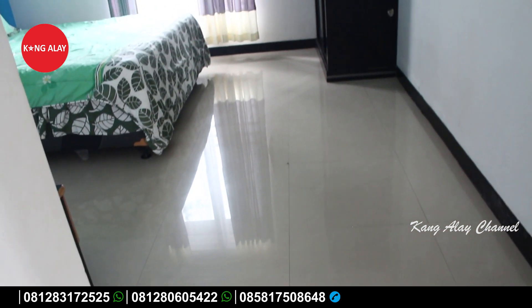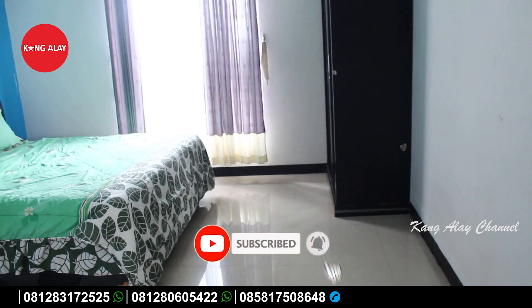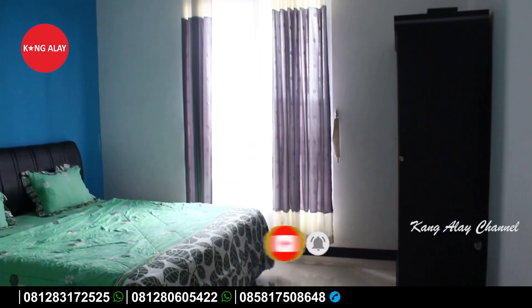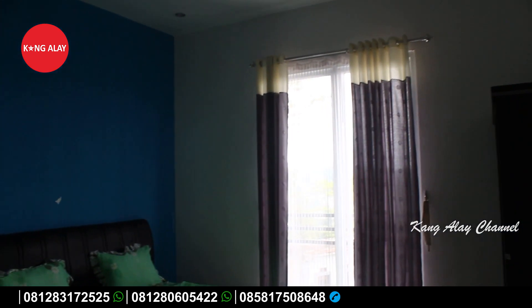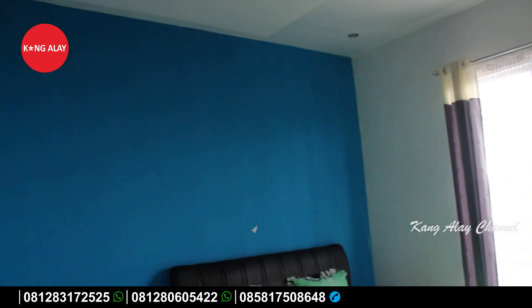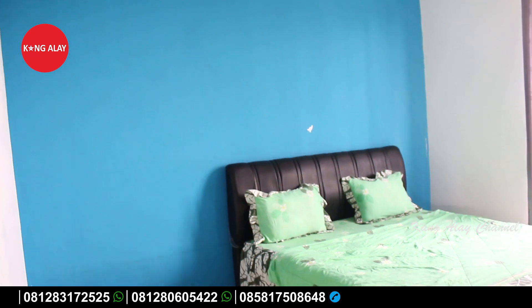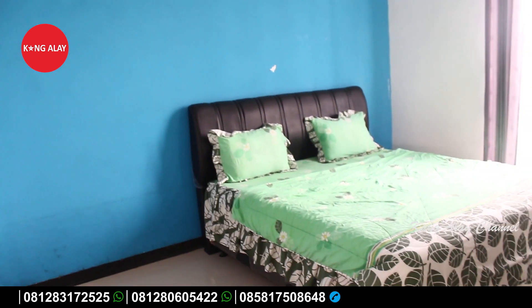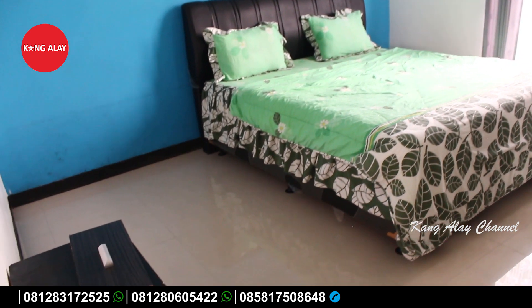Ini masih nampak dari kamar tidur yang berada di lantai dua. Vila ini memiliki empat kamar tidur dengan ruangan yang besar-besar, sehingga masih bisa menambah extra bed. Di dalam kamar tidur ini juga sudah dilengkapi dengan lemari yang bisa digunakan untuk menaruh barang.